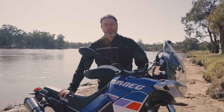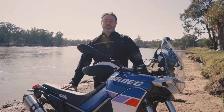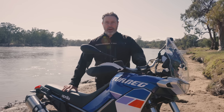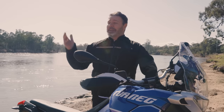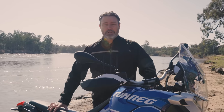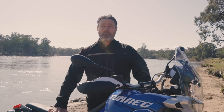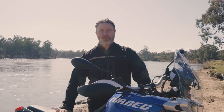Hi guys, it's Damo here and I'm in Mildura on the banks of the mighty Murray River. We're set to take in the prospective magnificence of Aprilia's Tuareg 660. It's a sunny day here, which in and of itself is an unusual event in Australia in 2022, and we've got a full day of riding to find out what stinks and what ranks on this much-awaited machine.